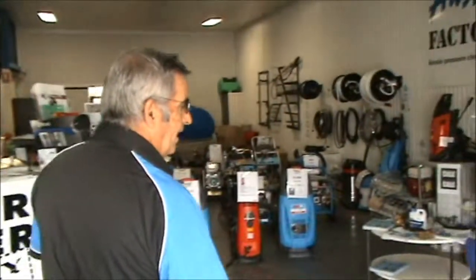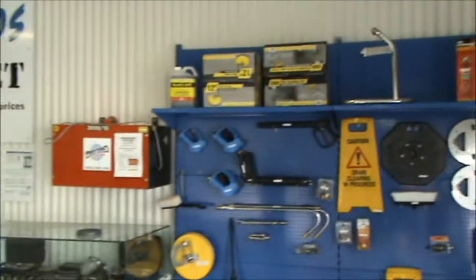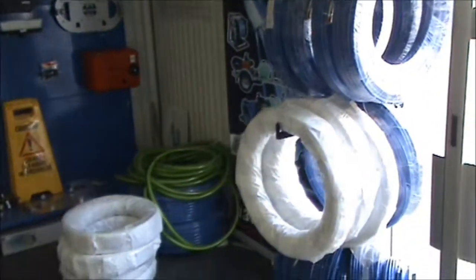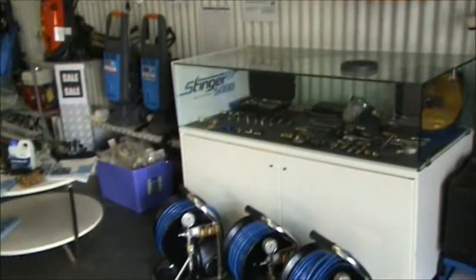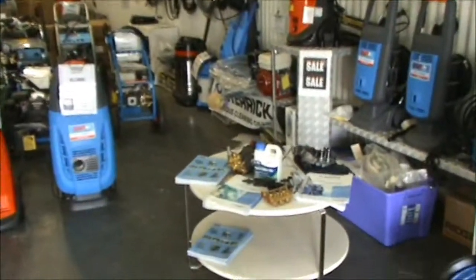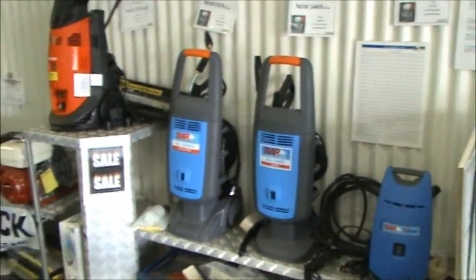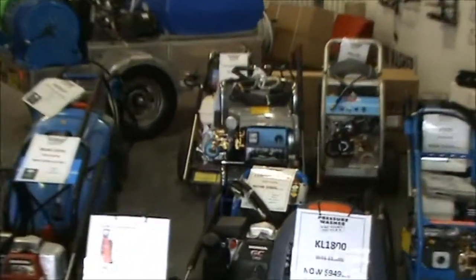Moving into our showroom, we have a full range on display of all our accessories for our plumbers, and a full range of our pressure washers and accessories, and our hoses. Then we move into our range of pressure washers starting from our domestic units, into our petrol units, hot water units, and into our big industrial heavy duty machines.